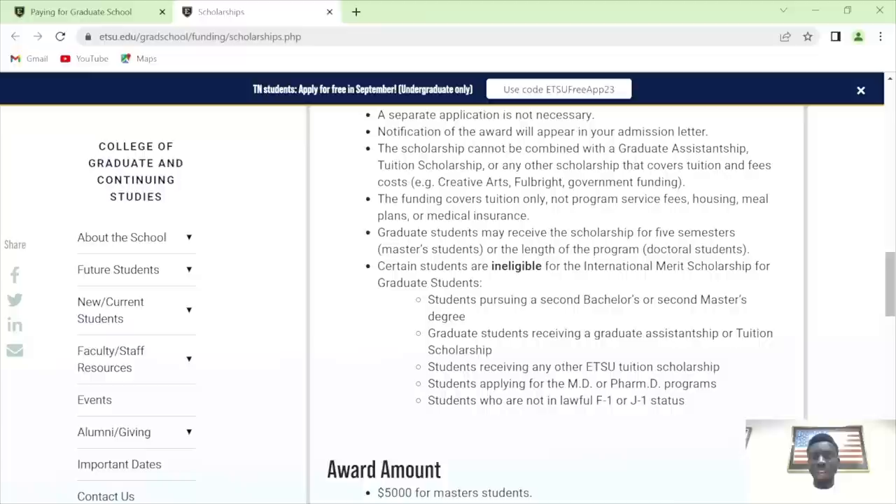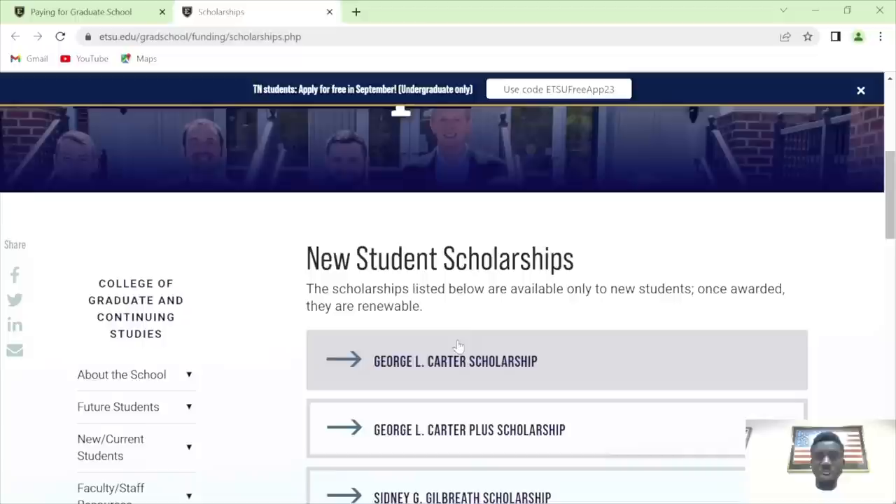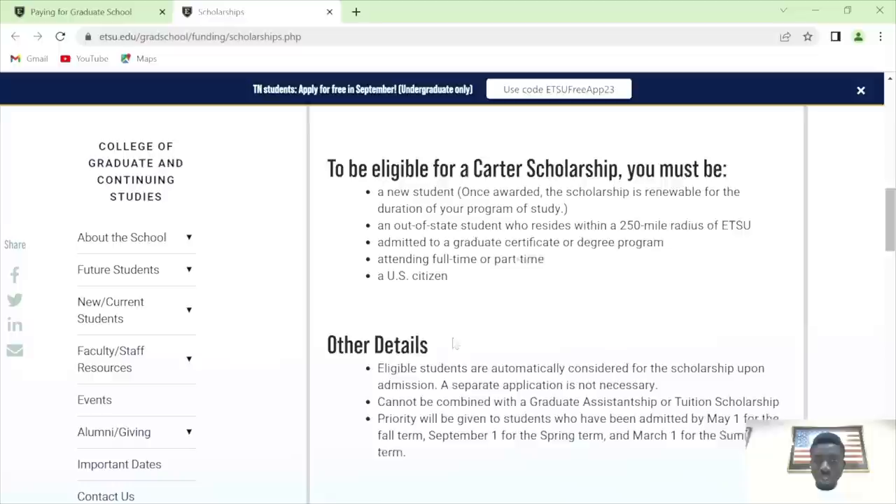This is the business scholarship available in this school. Current graduate students can apply for these — they are for those already on campus. The George Carter Scholarship is for new out-of-state students. That is for U.S. citizens though — so if you are watching me in this country, that one is for you.